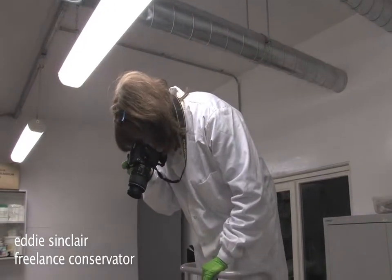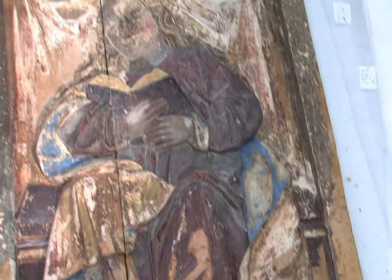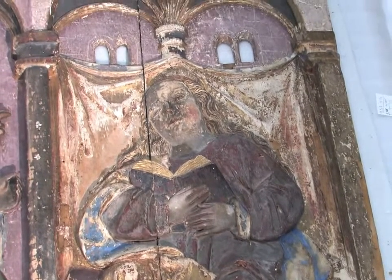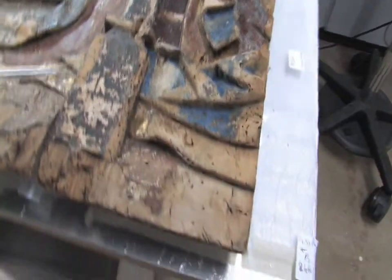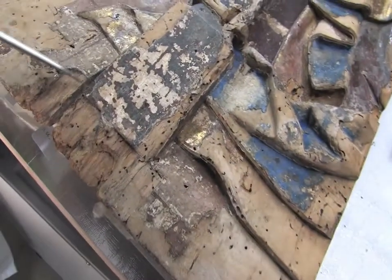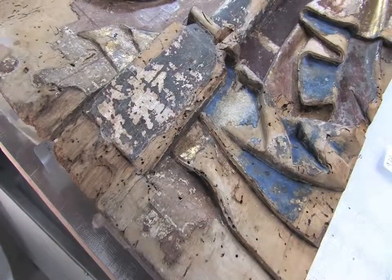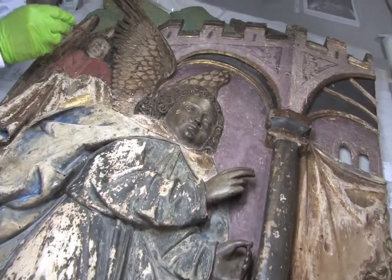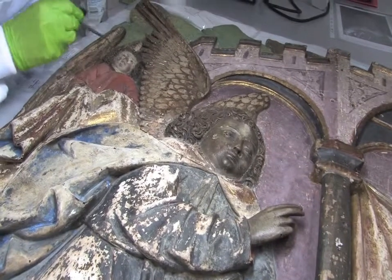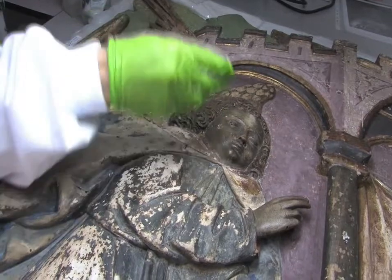I'm working here on an altarpiece — these are the shutters from an altarpiece that depicts the Annunciation of the Virgin Mary. It was in a very poor condition; the paint and the gesso were hanging off in sheets and there are a lot of losses, particularly at the bottom of the boards. The faces are cleaning up very well. I'm very pleased with this little angel here — beautiful face. It's going to be really enjoyable working on this angel next year, the hair and the face.